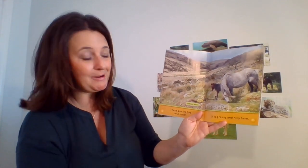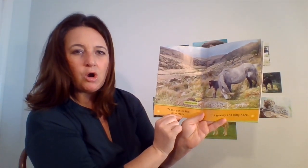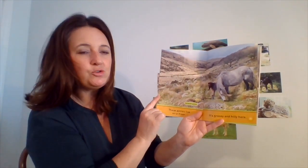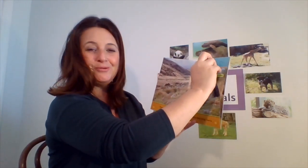I was wondering what that word moor meant. It kind of sounds like my name — Miss Michelle. Moor is my last name, but it's spelled differently. It's spelled M-O-O-R. So a moor is a place that is grassy and hilly. That's good to know. I learned a new word today.